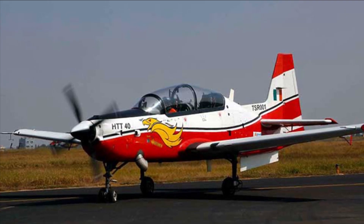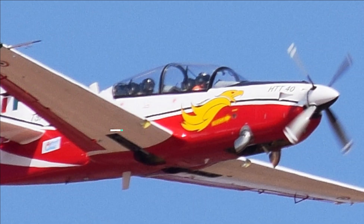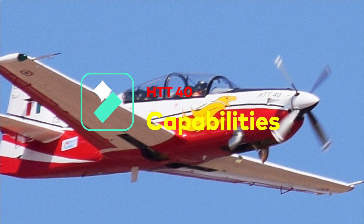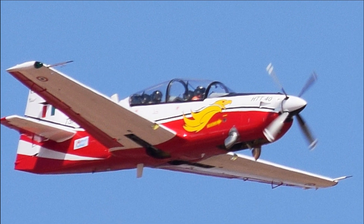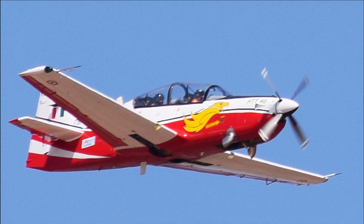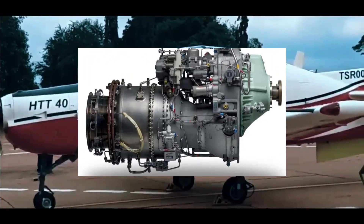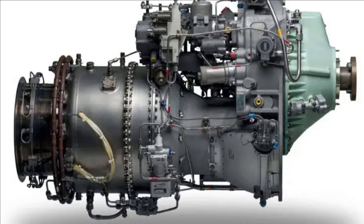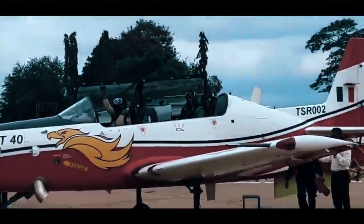The project set a record as the fastest to reach certification from the first flight. The HTT-40 is designed to the PSQR issued by the Indian Air Force and FAR 23 standards. The aircraft is powered by Honeywell's Garrett TPE 331-5 turboprop engine, which is manufactured, overhauled, and repaired by HAL under license from the Garrett engine division of Honeywell. The same engine is also used in the Dornier 228 aircraft.